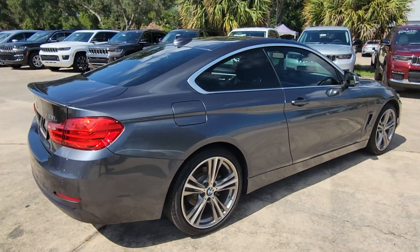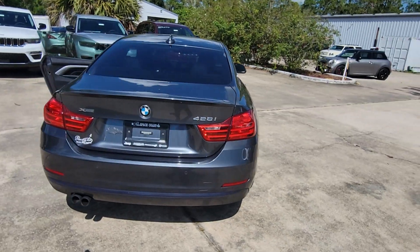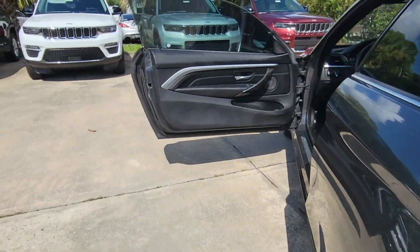Enjoy a view of this distinctively styled BMW 4 Series, the high-performance enthusiast's automobile that offers exhilarating power, premium luxury, and sleek modern aesthetics.